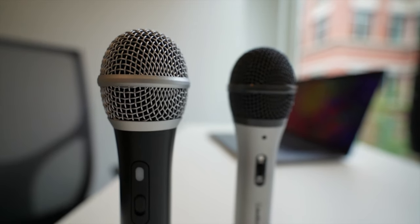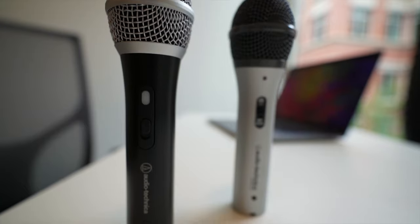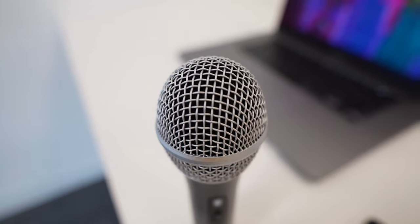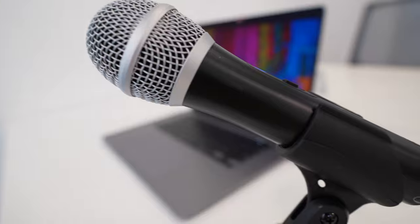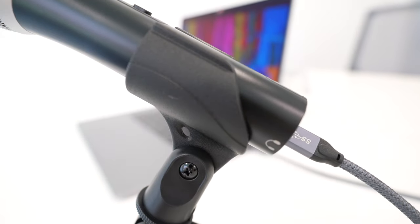The ATR2100X is the updated version of the ATR2100, which I've used extensively for recording the Fox Nomad podcast over the past few years. The new 2100X has similar guts and a very similar sound profile but comes with some useful updates. It's still the classic microphone shape, but this time the base is black with a silver metal grill on top — aesthetically I like this look better, and it makes the 2100X look more premium than its actual price.